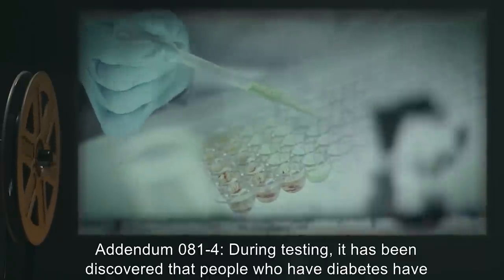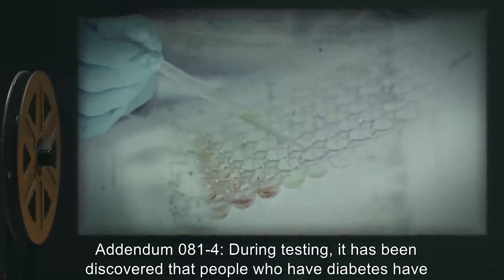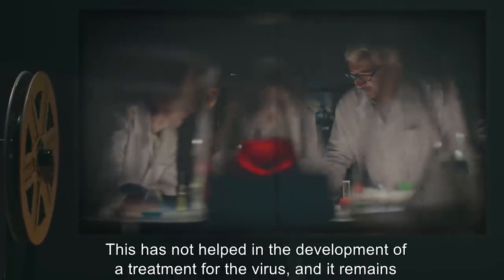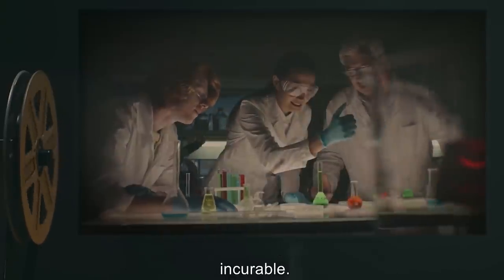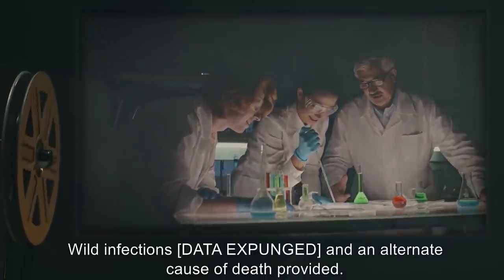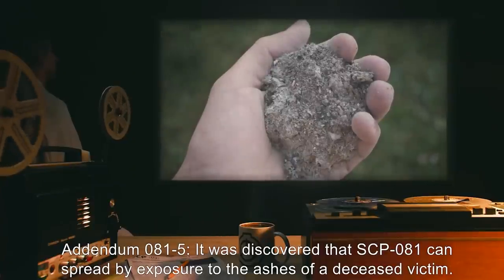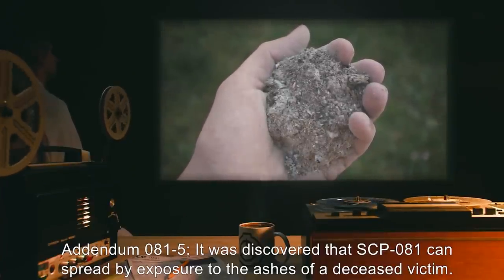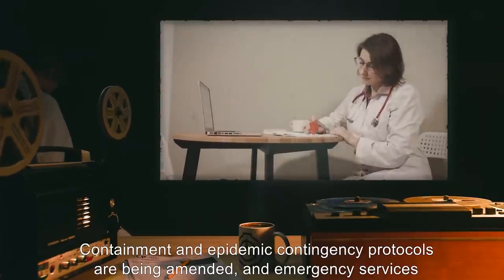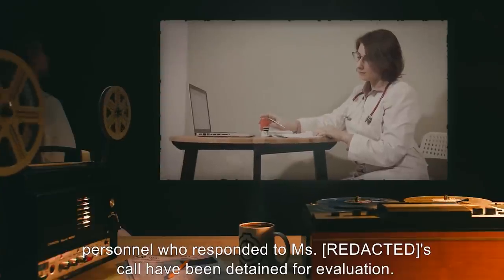Due to the United States' current obesity epidemic, it is crucial that wild SCP-081 be eradicated. The exposure that would result from a wide-scale epidemic would be disastrous to successful containment efforts. During testing, it has been discovered that people who have diabetes have a natural immunity to SCP-081. This has not helped in the development of a treatment for the virus, and it remains incurable. Wild infections data expunged, and an alternate cause of death provided. It was discovered that SCP-081 can spread by exposure to the ashes of a deceased victim. Containment and epidemic contingency protocols are being amended, and emergency services personnel who responded to the call have been detained for evaluation.